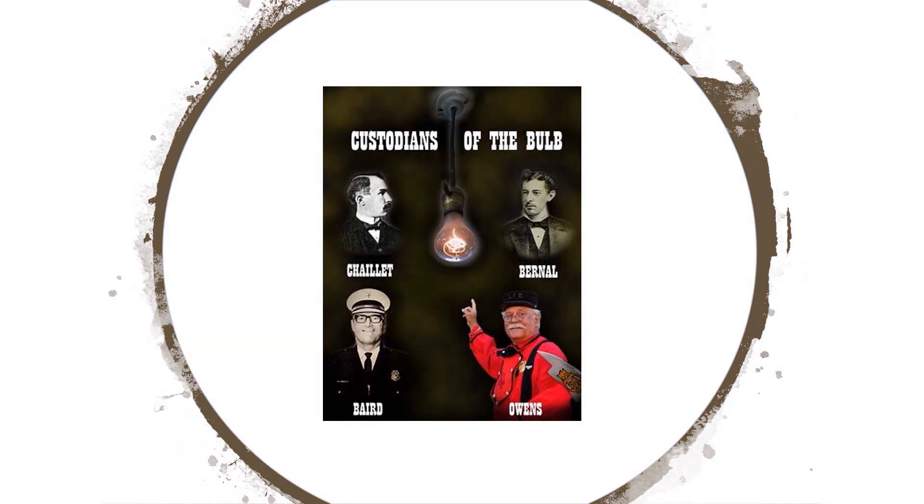According to Zylpha Bernal Beck, the bulb was donated to the fire department by her father Dennis Bernal in 1901. Bernal owned the Livermore Power and Water Company and donated the bulb to the fire station when he sold the company.